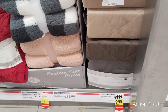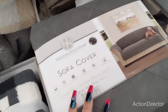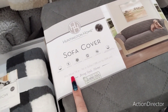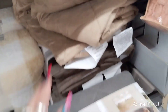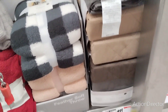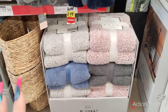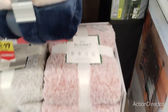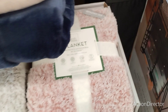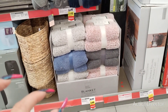Sofa covers are $9.99 — that's a pretty good deal. If you have dogs like me, this fits most sofas. They also have it in another color. And then these blankets — you can see all the colors — are also $9.99. This one is 90 by 90. Christmas gifts, my friends.